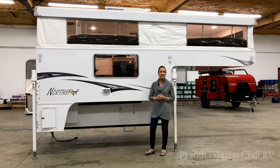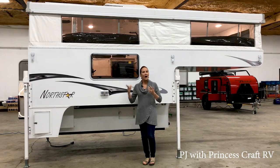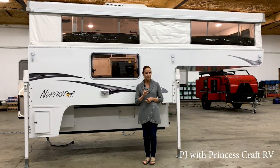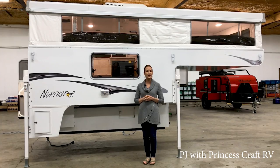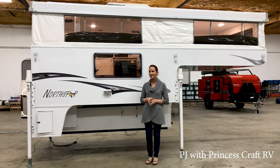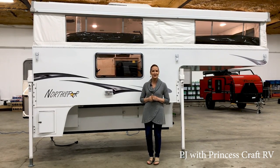Hello, everybody. I'm PJ with Princess Craft RV here in Round Rock, Texas. Today, I'm going to show you the North Star 850 SC. Before we get started, let me remind you that if you'd like to see more of our videos, just subscribe to our YouTube channel. We try to video all the latest and greatest in truck campers and lightweight trailers.